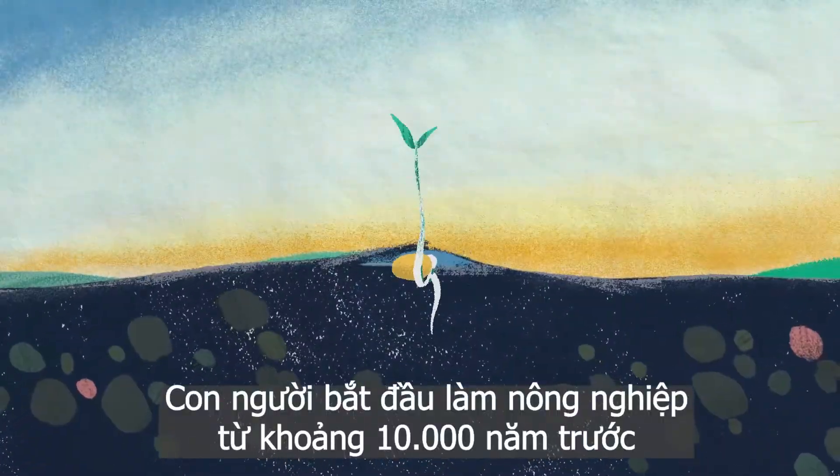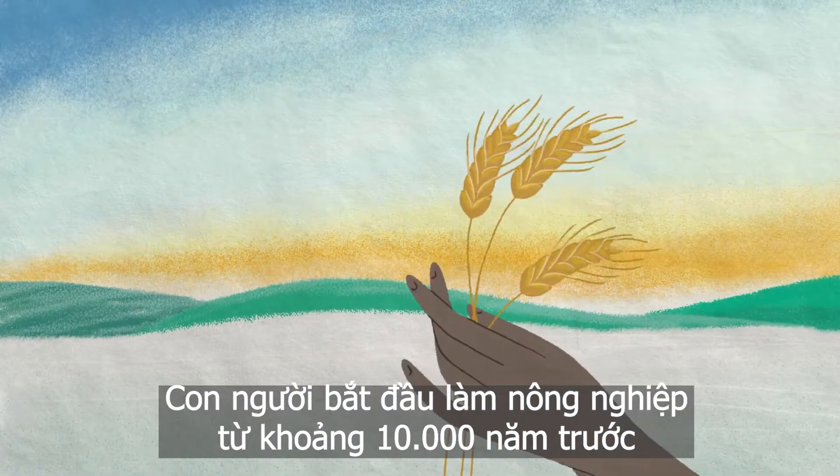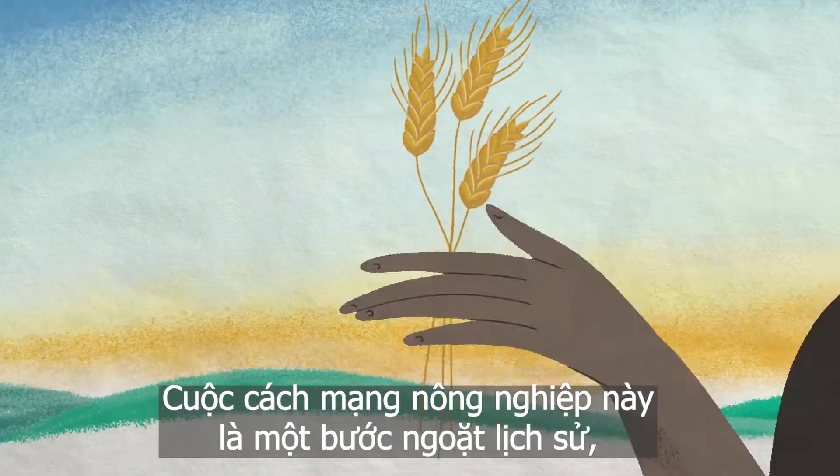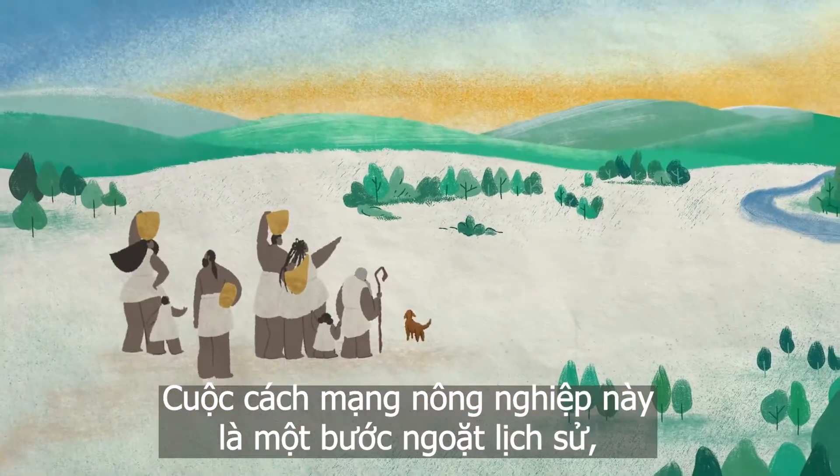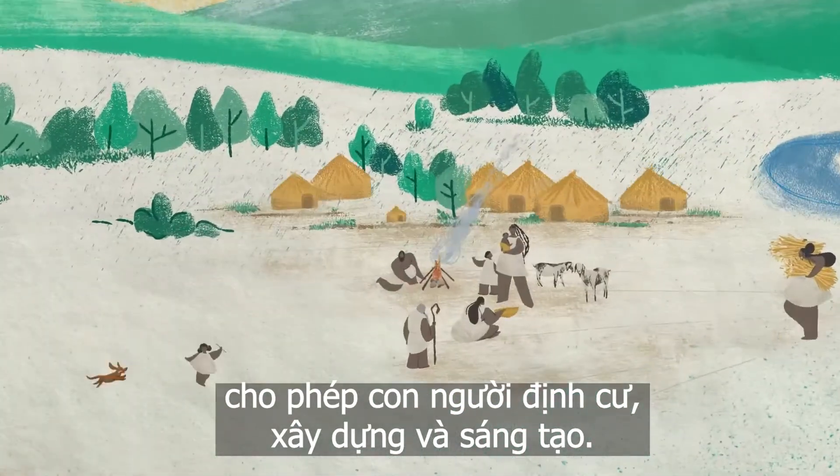About 10,000 years ago, humans began to farm. This agricultural revolution was a turning point in our history that enabled people to settle, build, and create.